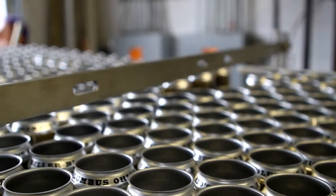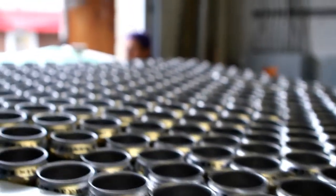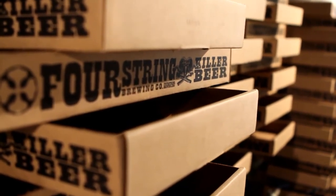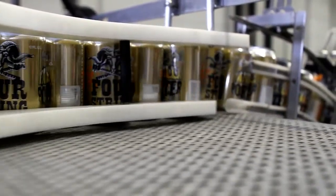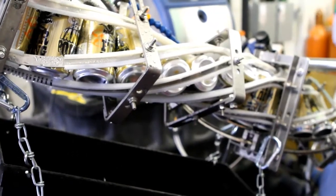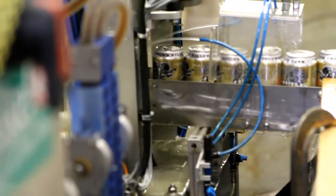It's canning day at Four String Brewing Company in Grandview. The seasonal brew Vanilla Porter will go into about 7,500 cans, or 1,250 six-packs. That repetitive rustling sound is several dozen empty cans inching toward the processing line. The cans are sprayed with sanitizer before they're filled with beer, then capped and sealed off.